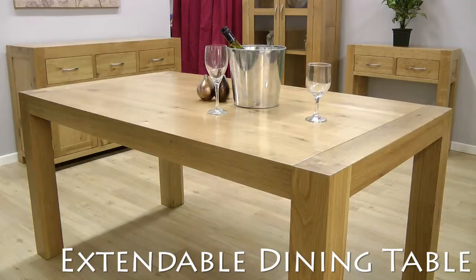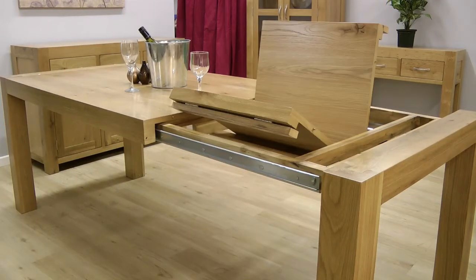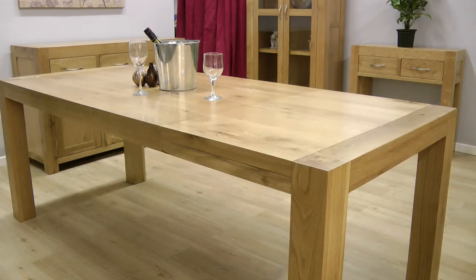This stylishly chunky dining table can be extended by opening the tabletop and rotating the hidden section for when you need a little extra space at the table.